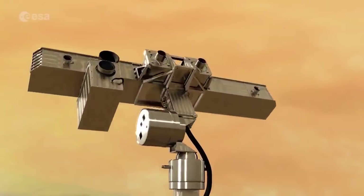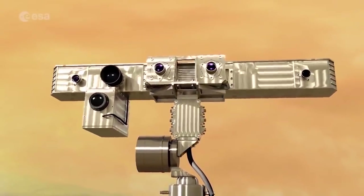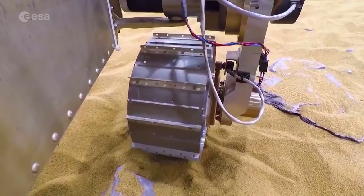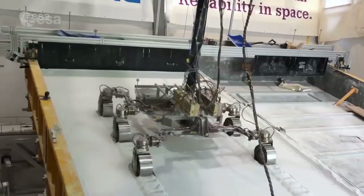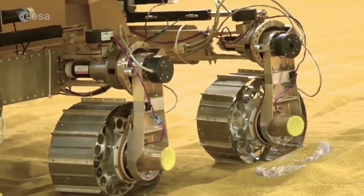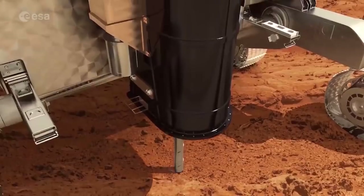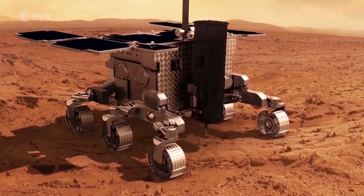Secondly, there is the European Mars rover Rosalind Franklin, which has two sets of cameras that provide stereo vision to avoid rocks and other obstacles. Each of its flexible metallic wheels can be driven independently, and when the wheels get stuck, it can revert to wheel walking to get back on solid terrain. The rover can navigate independently and travel up to 100 metres per Martian day. Its two-metre drill can extract samples for analysis in the onboard laboratory to search for clues of life.